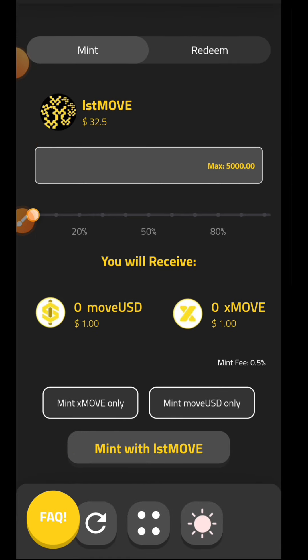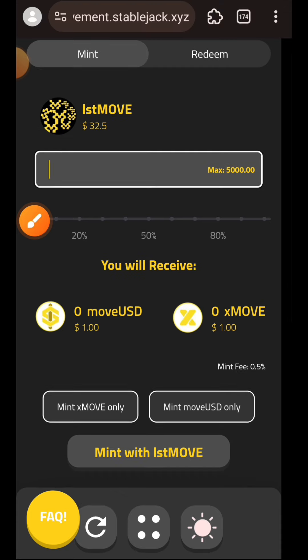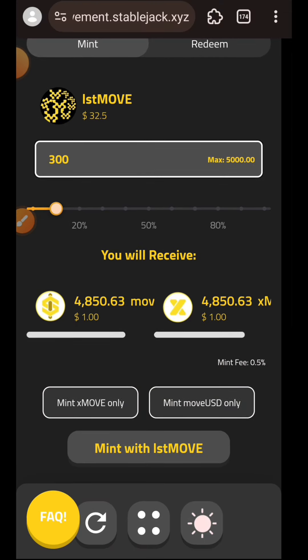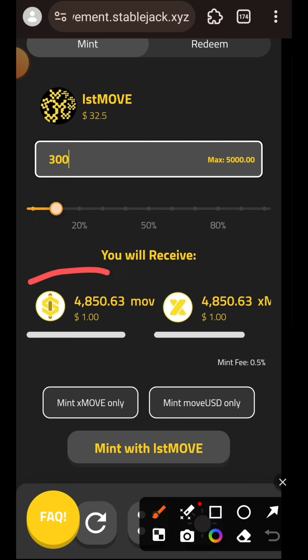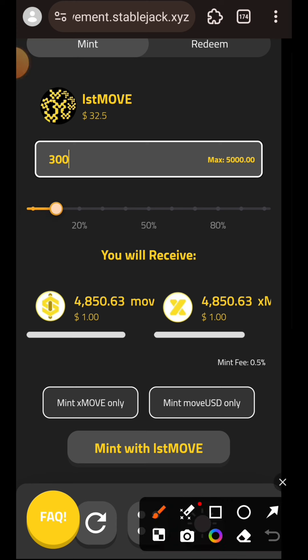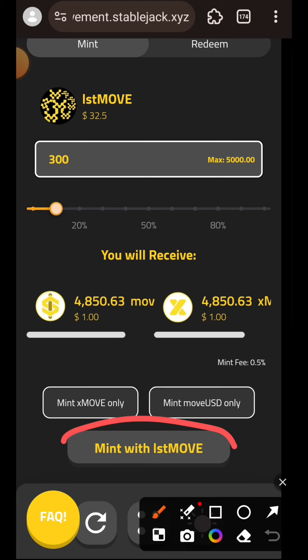After claiming from the faucet you will have lstMOVE. You can see I have 5000. Indicate the amount of lstMOVE you would like to spend to mint xMOVE. There are two tokens you can mint here: xMOVE and moveUSD. If you want to mint one and leave the other, tap on the one you want and the other will be eliminated. I am going to tap on Mint with lstMOVE.